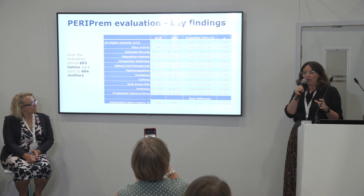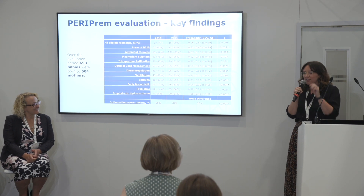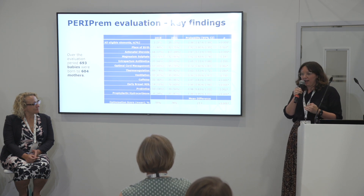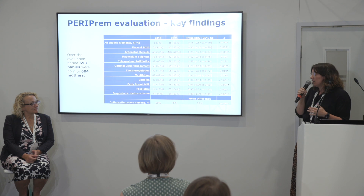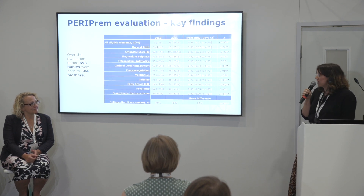This is a complex bundle. Bundles, as they increase in size, often see adherence rates drop. So considering this bundle is significantly larger than most care bundles, we had some really fantastic results.